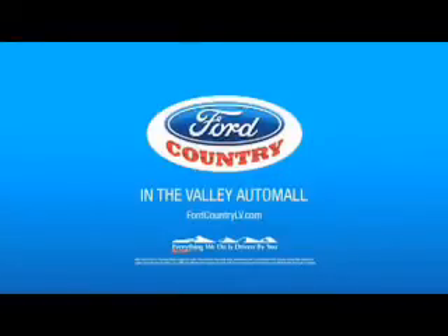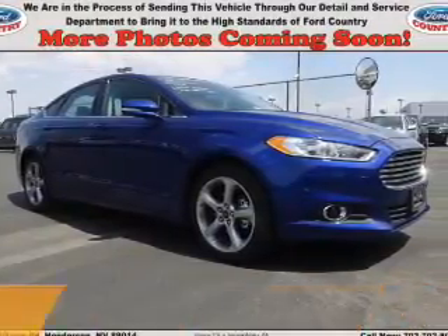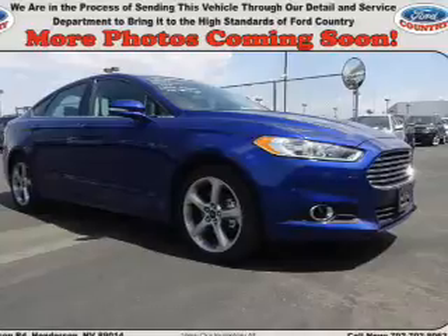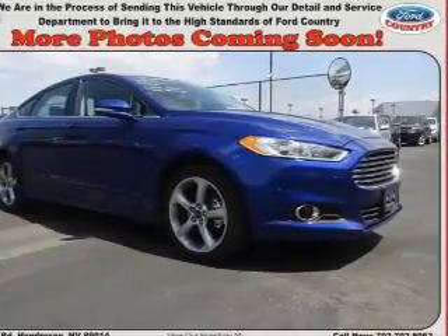Visit Ford Country in the Valley Auto Mall today. Presenting the 2014 Ford Fusion. It's powered by a 1.5-liter 4-cylinder engine and a 6-speed automatic transmission.